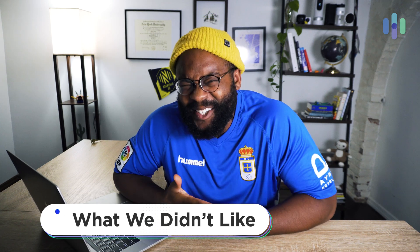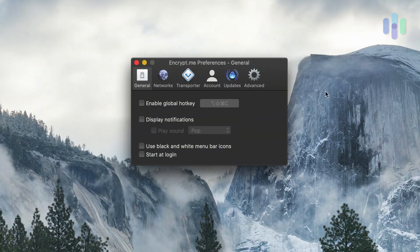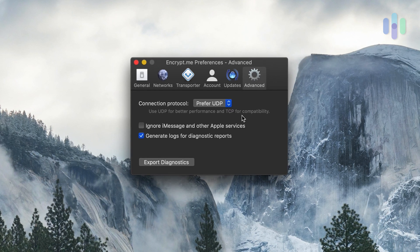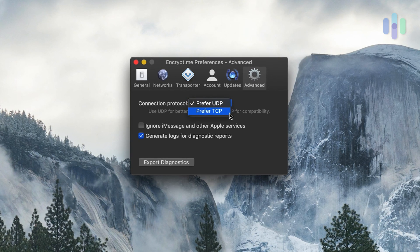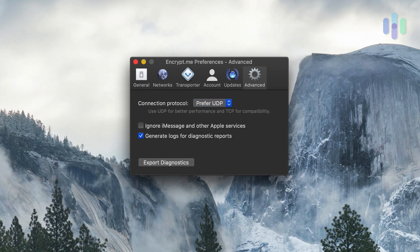When it comes to what we don't love about EncryptMe, it has to be that they don't offer a ton of advanced features. It's easy enough to jump into a location, but you can't really split tunnel, you don't have a kill switch, and you don't have the ability to choose from a multitude of protocols — you can really just toggle between UDP and TCP.